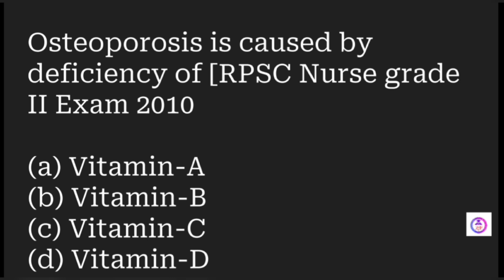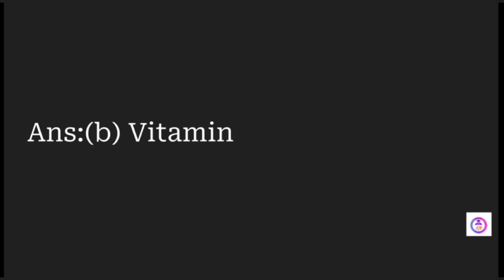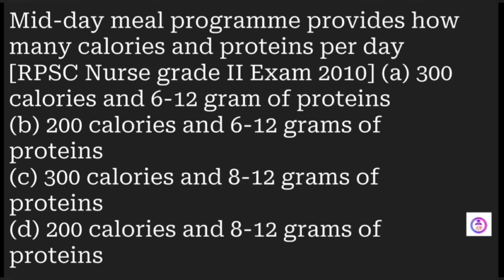Osteoporosis is caused by deficiency of which vitamin? Options are vitamin A, B, C, and D. The answer is vitamin D. Ascorbic acid — is it a protein, vitamin, enzyme, or lipid? Ascorbic acid is vitamin C.